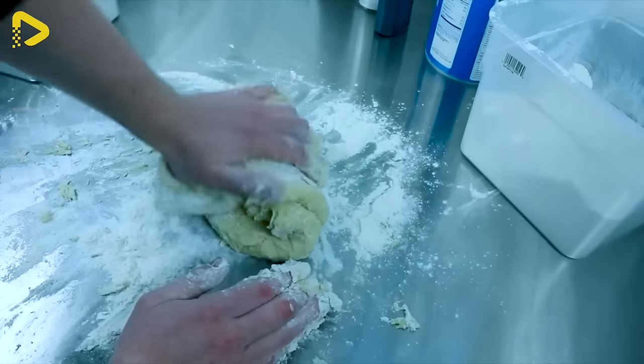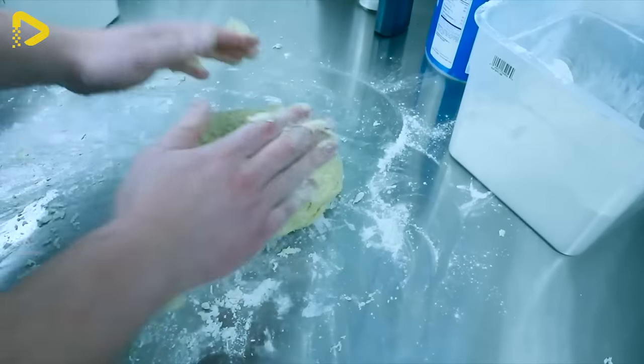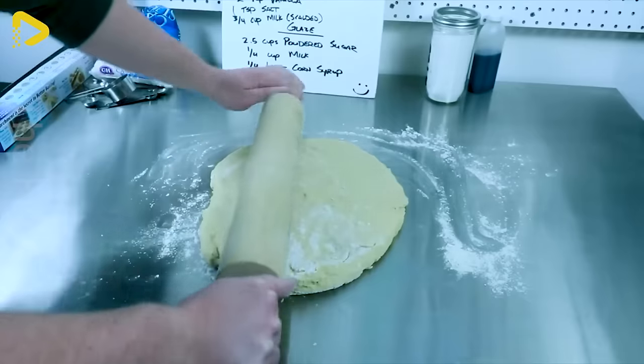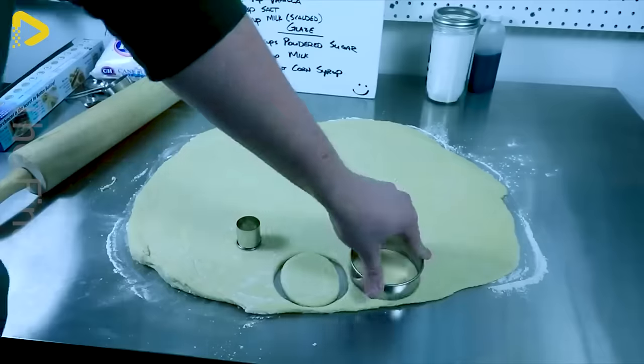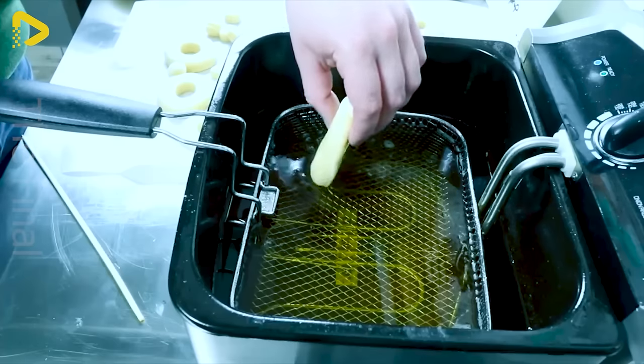How are these bacon rolls crafted by hand? Whether produced on modern assembly lines or meticulously handcrafted, these rolls undergo a meticulous process demanding a harmonious blend of technique and artistry.